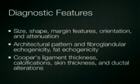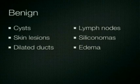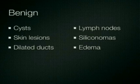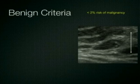Diagnostic features also include indirect signs that may be associated with cancers, including changes in the Cooper's ligaments, calcifications, skin thickness, and ductal alterations. Breast pathology encompasses a broad range of benign as well as malignant lesions. Benign lesions include simple cysts, skin lesions, dilated ducts, intramammary lymph nodes, foreign bodies including siliconomas, and edema. Over the years a number of criteria have been established that aid in the identification of benign lesions, that is, masses with a less than 2% risk of malignancy.